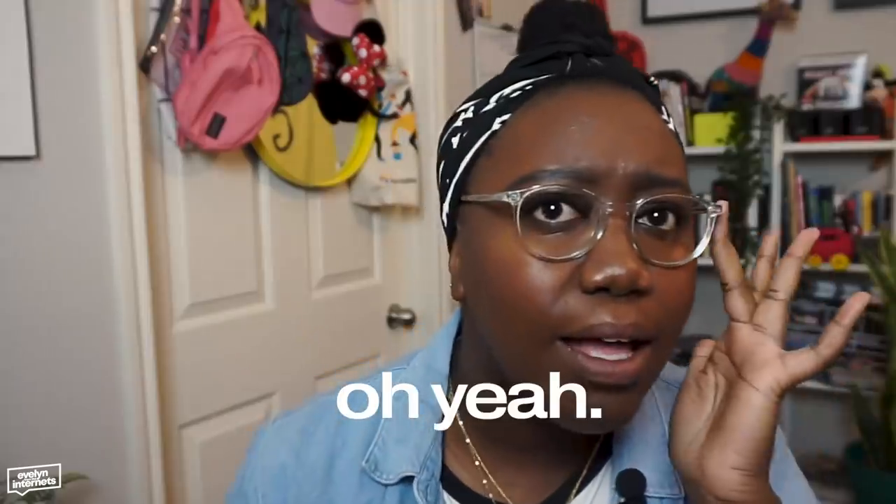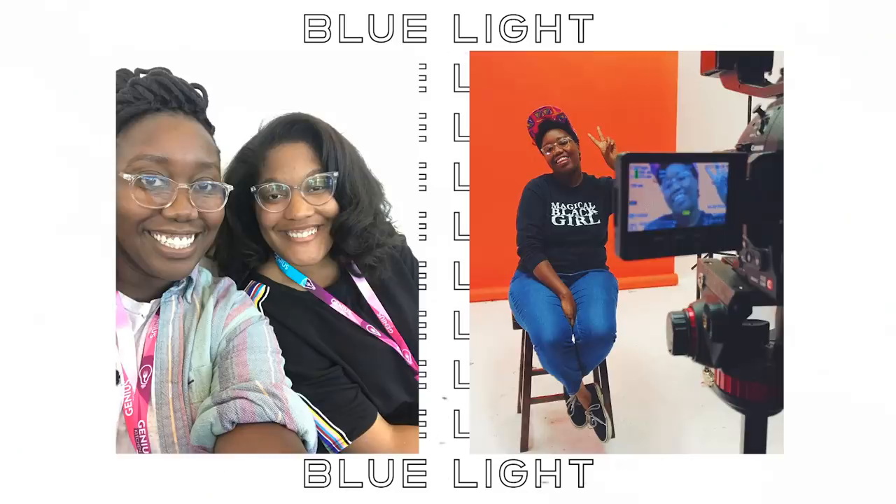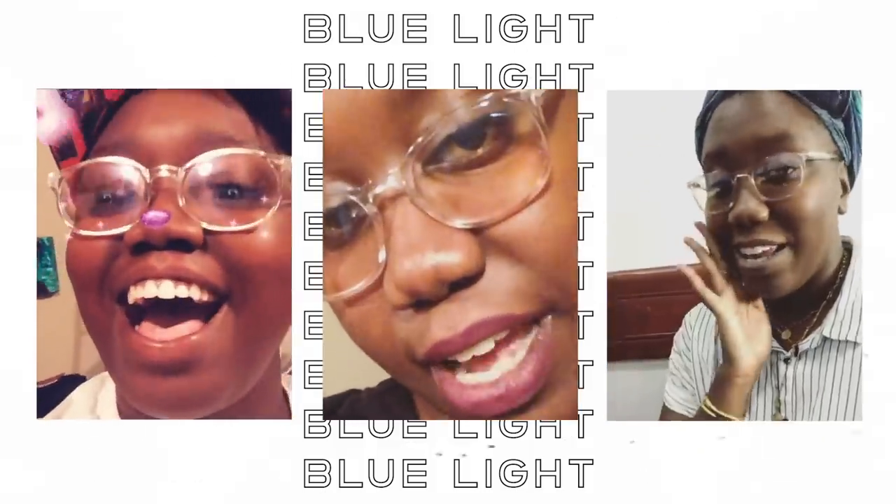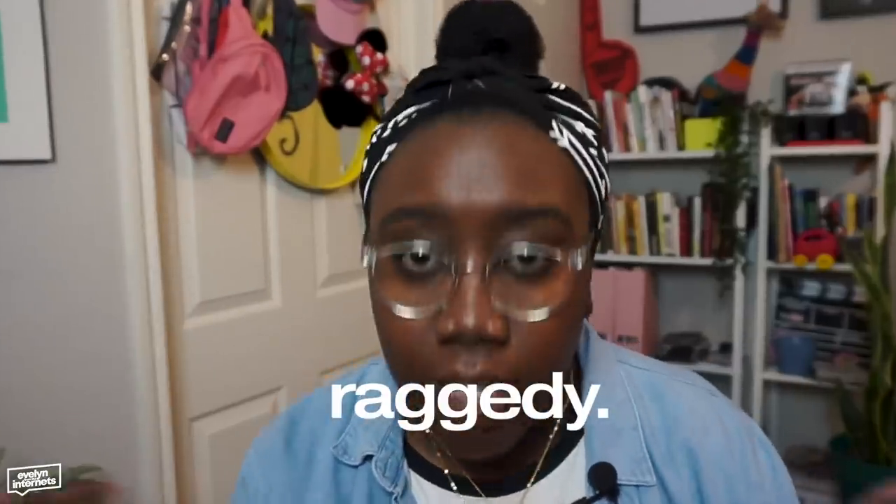Blue light lenses. Shout out to Glasses USA — your girl partnered with them on this one. I have been wearing glasses with blue light lenses for at least the past three years, but they were raggedy, like jingle jangle. It almost felt like toys. And I've always wanted to invest in high quality frames for the lenses.